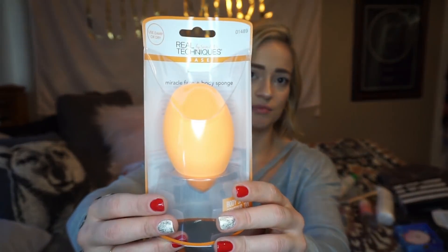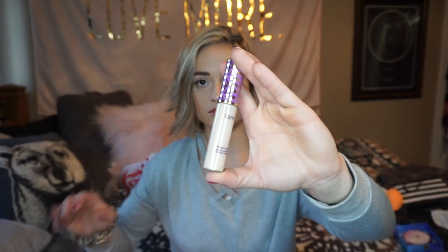Next, I picked up a new Real Techniques sponge — this is the face and body one. It's much bigger than a regular sponge. I'm hype to use this. It's huge — like, this is my cheek — so it would be so easy to do foundation. I also got a restock on my Shape Tape concealer in the color light. I will never stop using this; this is the best concealer on the planet. So I got a new one of that.